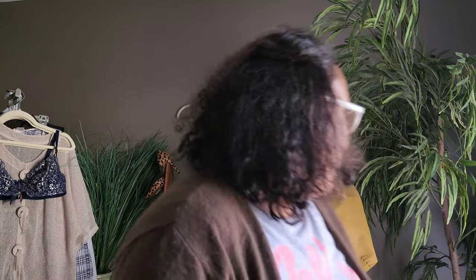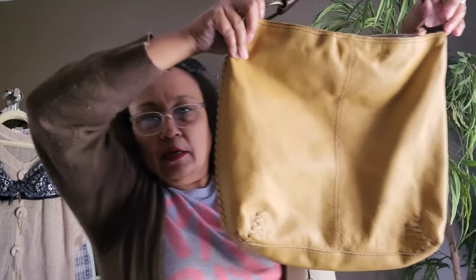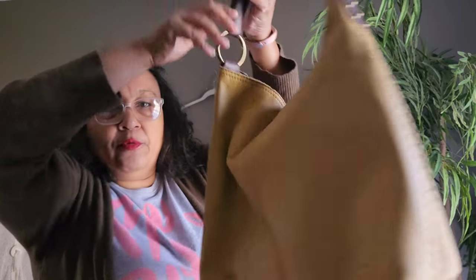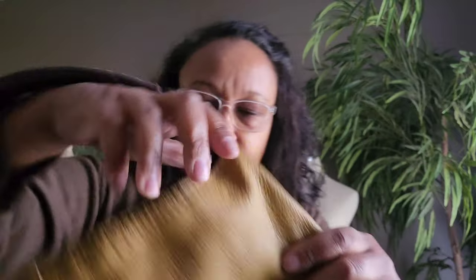This is a Lucky Brand mustard yellow satchel — or hobo rather — with a whip stitch accent. I just learned that keyword yesterday: whip stitch. I had another red purse I was posting with that stitching and I Googled what it meant. It has a mark on it but I'm pretty good at getting those kinds of stains out, and I do okay with Lucky purses.